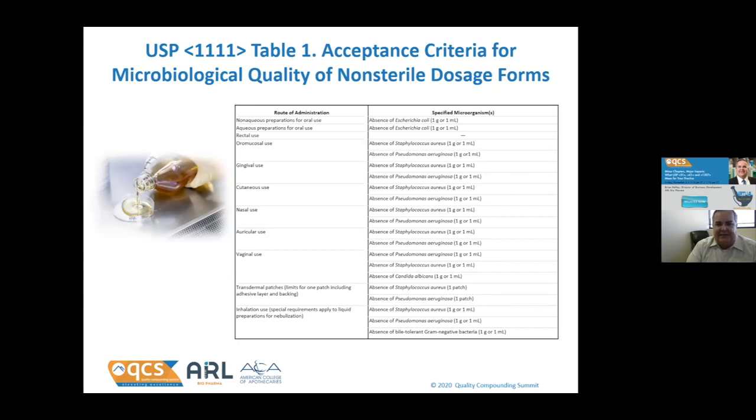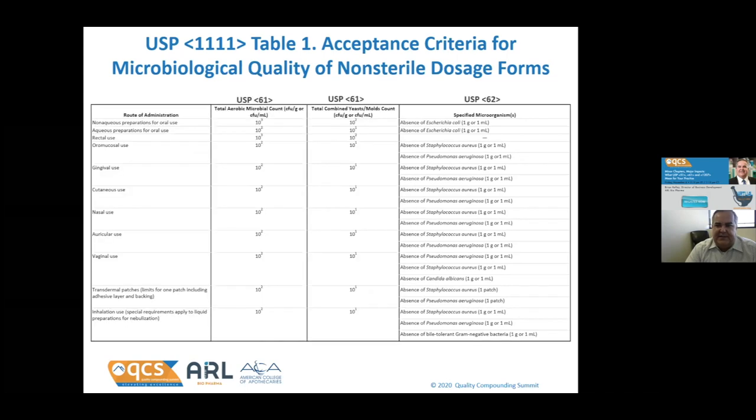Back to USP 1111 — the other portion of the table shows that based on the route of administration, that chapter recommends which specific organisms should be tested for to make sure they are absent. Here's the full table in its entirety.